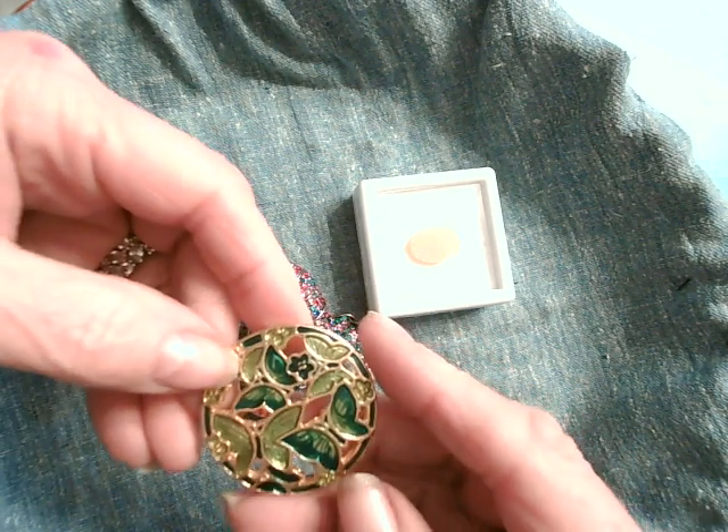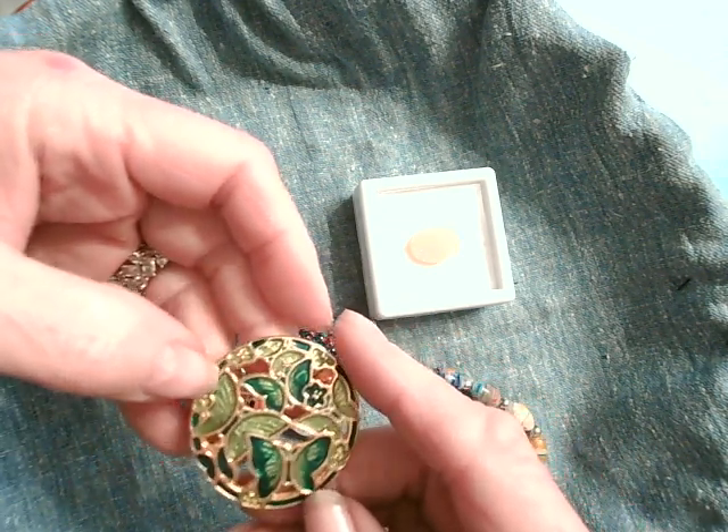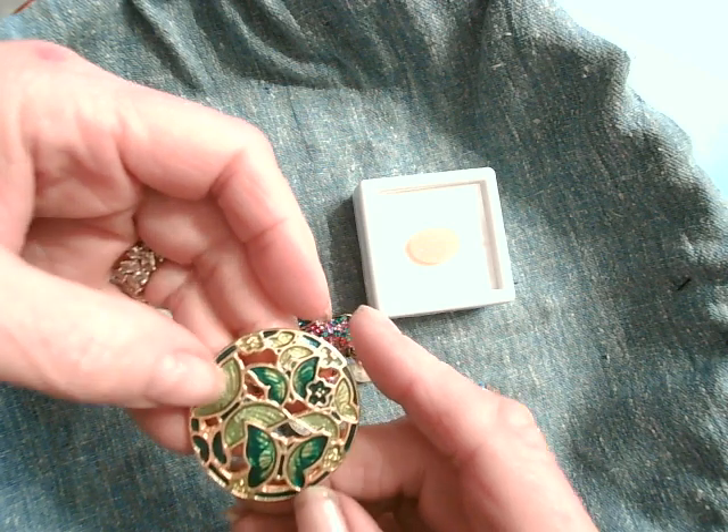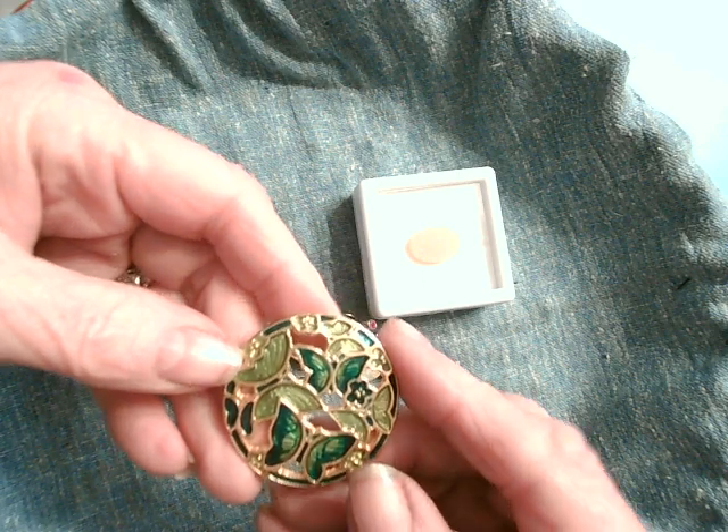Here's another little pin, and it's lovely. It's got enamel work, it's got butterflies. I don't see a maker mark. Isn't that pretty?